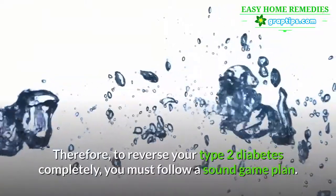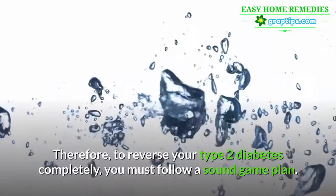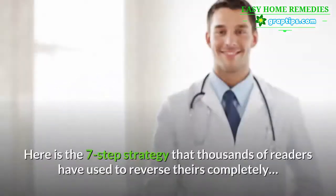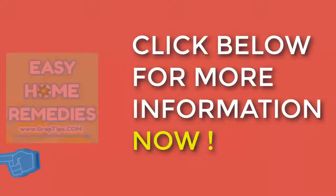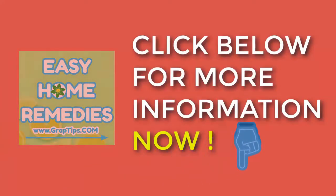Therefore, to reverse your type 2 diabetes completely, you must follow a sound game plan. Here is the seven-step strategy that thousands of readers have used to reverse theirs completely. Click below for more information now.